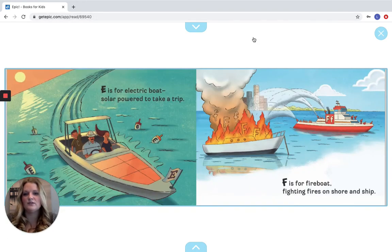E is for Electric Boat, solar power to take a trip. F is for Fire Boat, fighting fires on shore and ship. Let's look for our Es — point to them when you see them. Good, and let's look for the letter F — point to it when you see it. Good job, it's right here on the bar.